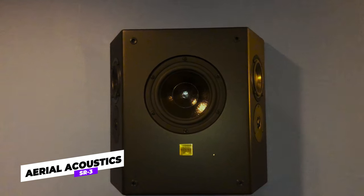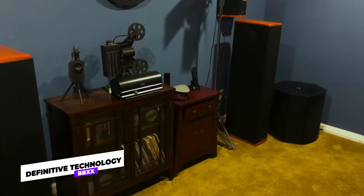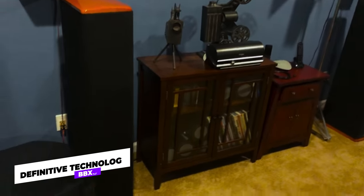For his side surrounds, Greg has gone with two pairs of Aerial Acoustics SR-3 side speakers, which are a bipole and dipole speaker — he can switch to either mode — and they are a three-way, five-speaker configuration. For his rear surrounds, Greg has chosen two pairs of Definitive Technology BP-XX, again high-end choices rounding out the ear-level speakers.